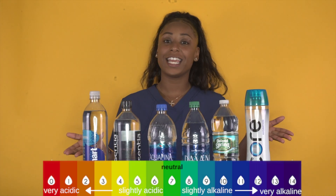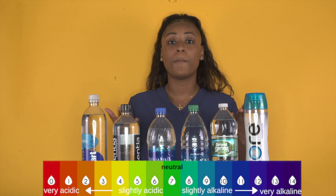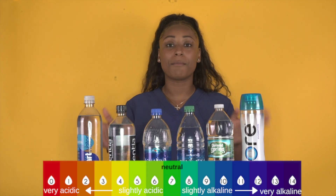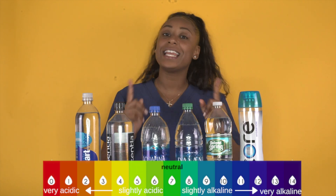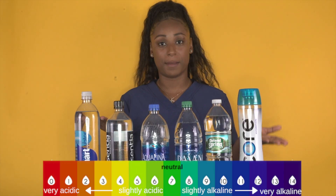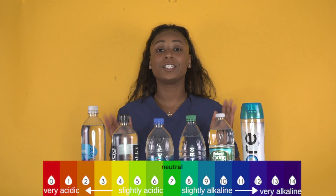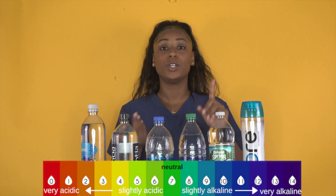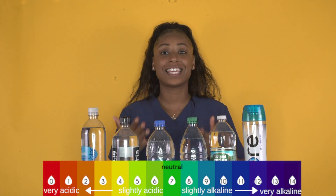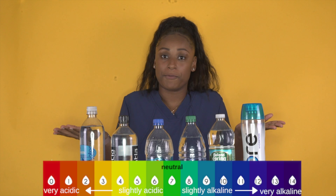According to Mayo Clinic, regular drinking water is still best for most people. There is a huge alkaline market right now, but there isn't any scientific research as of yet that proves the alkaline benefit. Some of the proposed health benefits of alkaline water include weight loss, anti-aging properties, cancer resistance, and skin hydration, just to name a few.